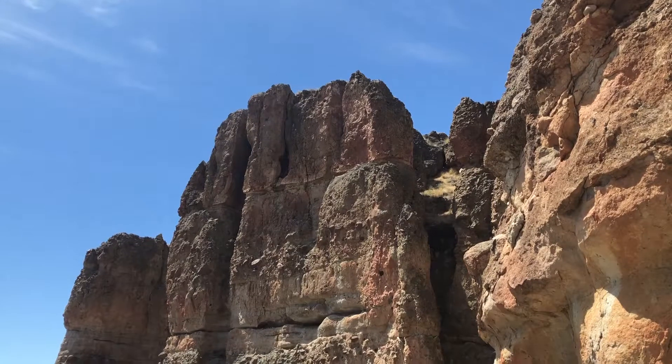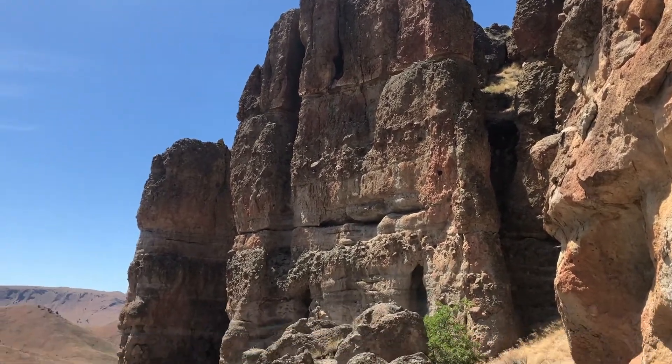The Clarno Palisades, the cliff behind me, is composed of ancient landslides that flowed off of the many tall volcanoes that dotted the landscape. The landslides preserved not only the eruptive history of the volcanoes that produced them, but also encapsulated much of the plant and animal life that covered the landscape at that time.